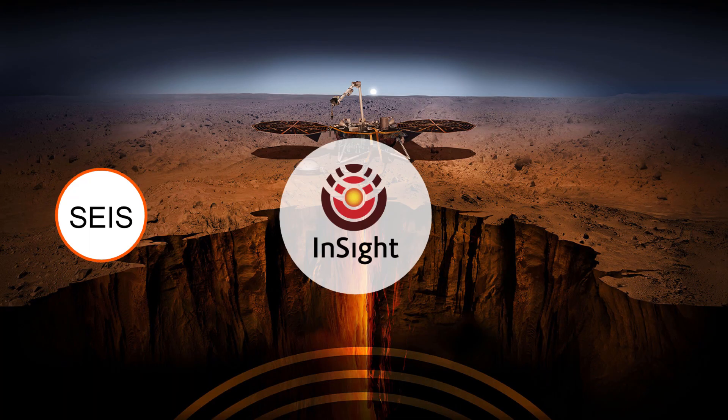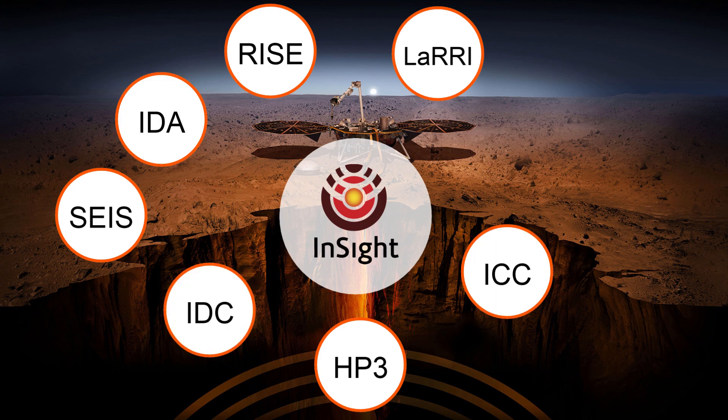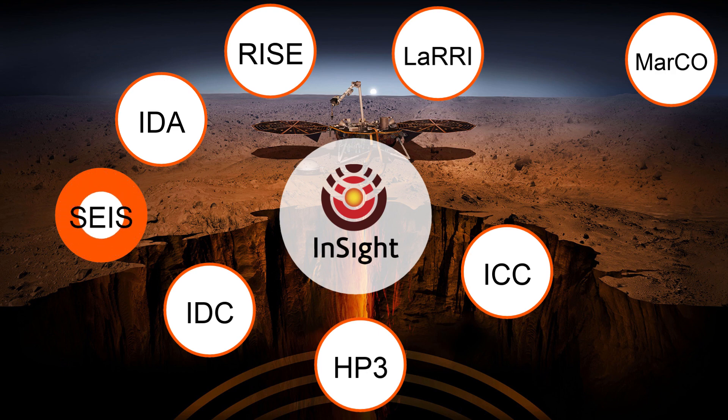InSight will study Mars using five science instruments and two deployment systems. That's a lot of cool tools that are going to shed some light on the inner workings of Mars. First on the list is the Seismic Experiment for Interior Structure, or simply SEIS.